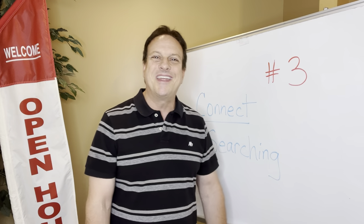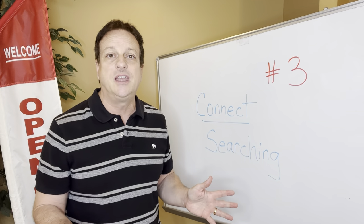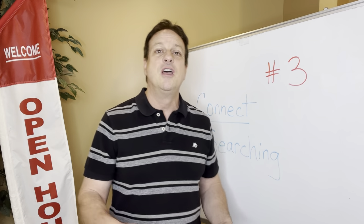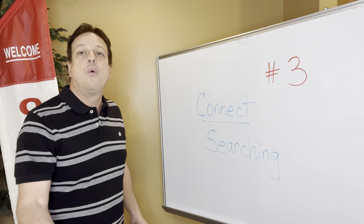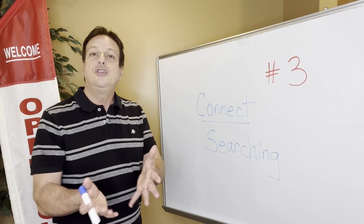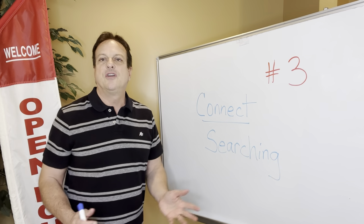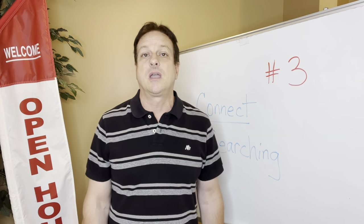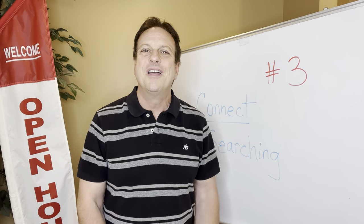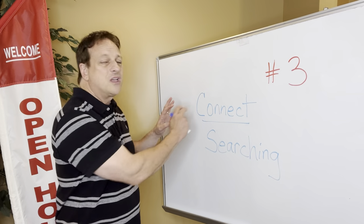'Thanks for coming in today — what are you looking for?' And I do not have people sign in anymore. People hate that. They're going to give you made-up email addresses, made-up phone numbers — they don't want to give you that. But with you having conversations, you can get that information as you begin connecting with them. Because if you're just going to make them sign a book, they are not going to do it. One of the questions on there is 'are you working with another agent?' — they're always going to check yes because they don't want you to bug them, since you haven't connected with them yet.